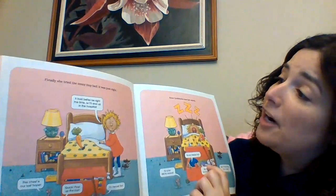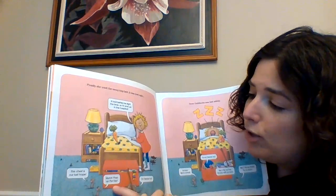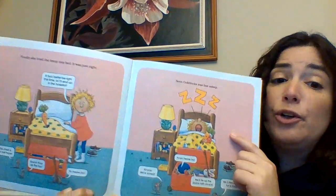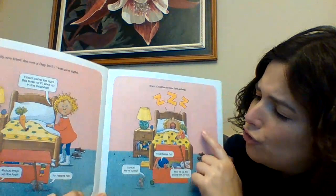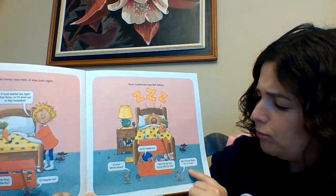Finally, she tried the teeny tiny bed, and it was just right. "It had better be right this time, or I'm gonna end up in the hospital." "This chest is our last hope. Quick! Prop open the top! Yo, heave, ho!" Soon, Goldilocks was fast asleep. "Yo-yos! We're saved! Heave, ho! We'll tie up those bozos with yo-yos. We'll throw them for a loop!"